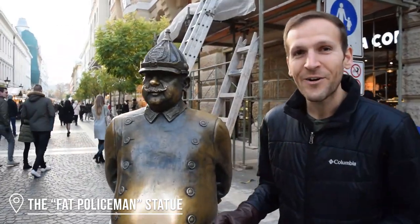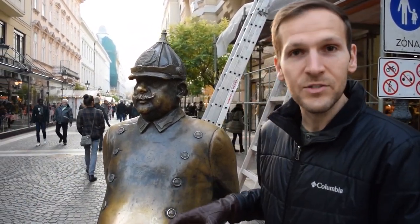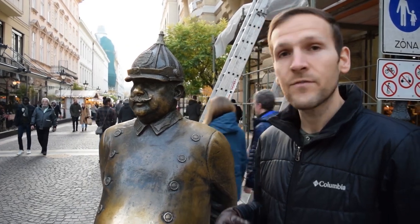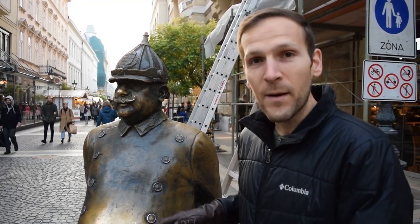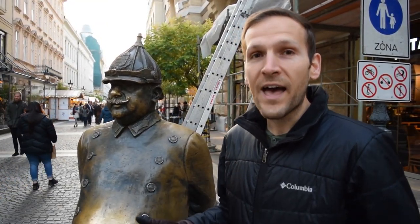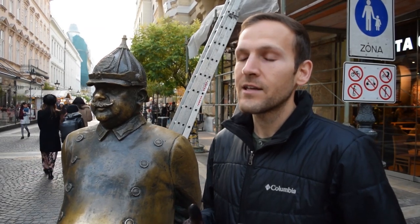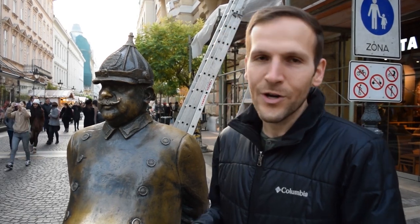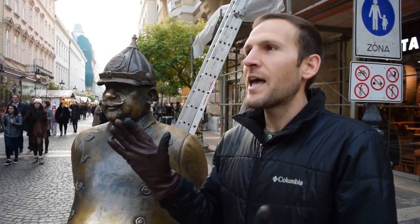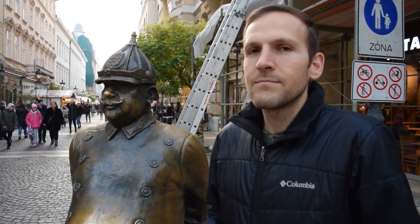We came here on our walking tour of Pest but didn't get a chance to see this statue. It's a police officer dressed in an outfit from the 19th century. The story goes that if you rub his belly and his nose, you won't get fat when eating lots of Hungarian food. And if you don't know, Hungarian food is very heavy, very hearty, and homey — if you eat too much of it, you can gain a lot of weight. So we're going to rub his belly, rub his nose, and maybe get a few more potato pancakes and a few glasses of mulled wine.